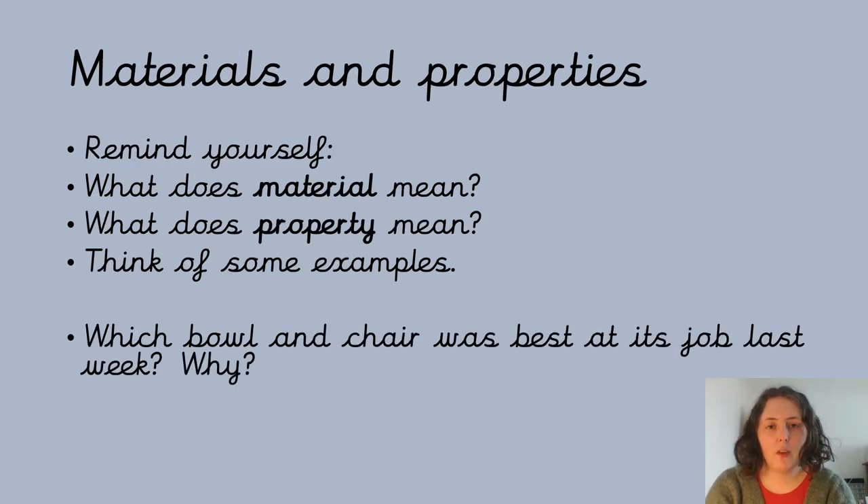Before we get started, I want you to remind yourself about what we did last week. What is a material? What do we mean by properties when we're talking about materials? Think of some examples of each, and then have a think about last week's work — which bowl and which chair were best at their jobs and why, which material was best suited for those jobs. Pause the video and have a think.